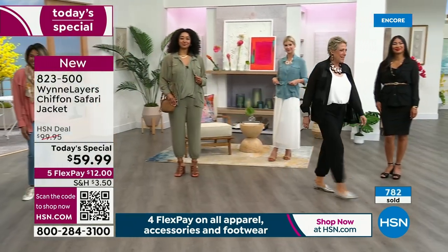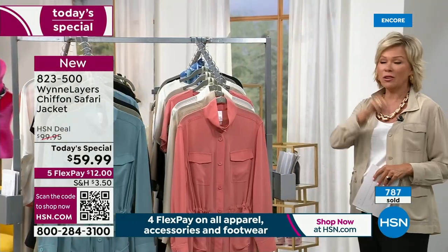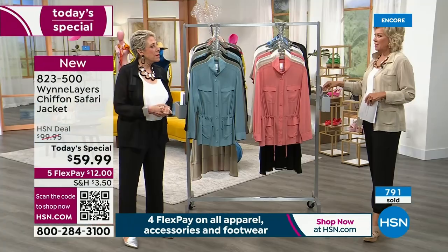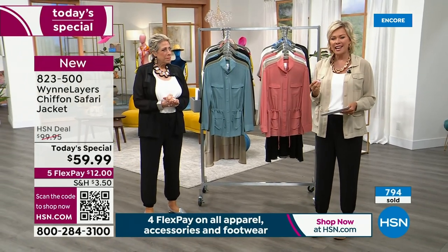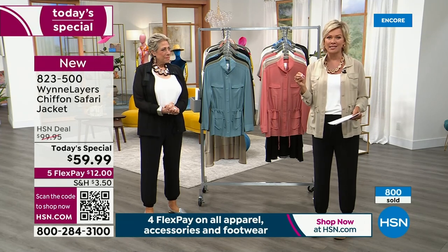The customers who made their first purchase with you way back then are probably still the same customers watching every single time. Many of them are 10 or more years with me. Having a loyal following means they know what they're going to get — it exceeds their expectations. It's such a beautiful line of fashions.